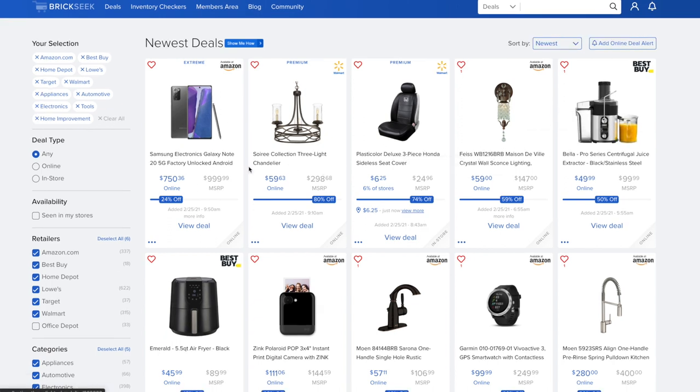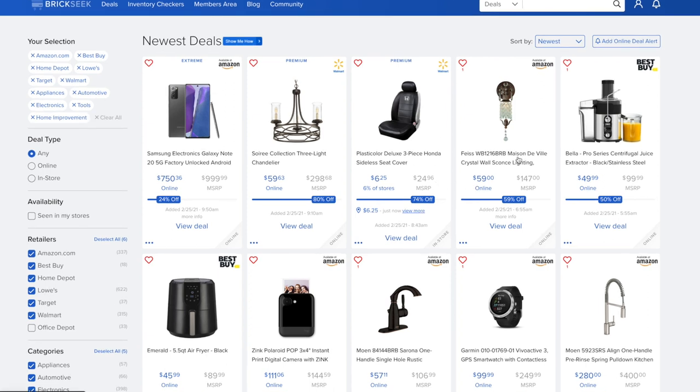Look at this deal — a Sorry Collection three-light chandelier going for $59.63 versus $298, that's 80% off at Walmart. If you need seat covers, $6.25 at Walmart versus the $24.96 price. The Maison Deville crystal wall sconce lighting is normally $147, down to $59 — 59% off.